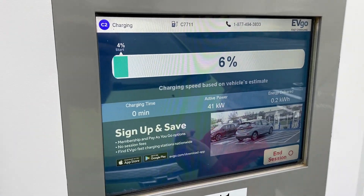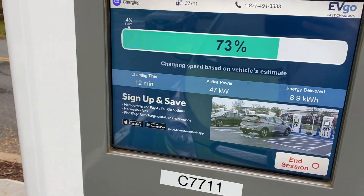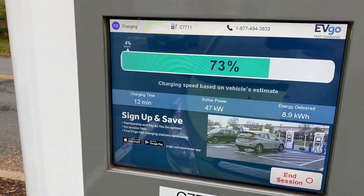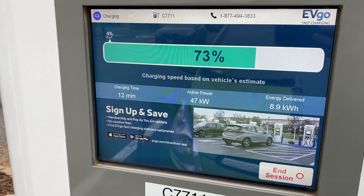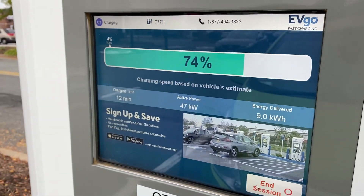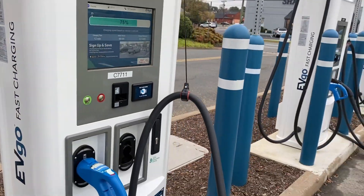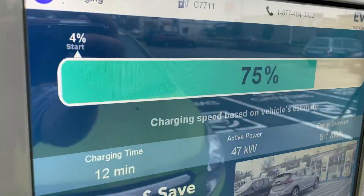We shall see how long this takes. So we're 12 minutes in, which of course is how long it took to charge from 50 to 100%. We're at 5 or 4% to 73%, so that's pretty good. It looks like this charger is maxing out at 47 kilowatts on a 100 kilowatt EVgo charger. I know I've seen like 56 kilowatts, so this is obviously just a little bit slower.